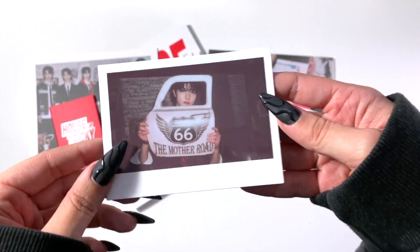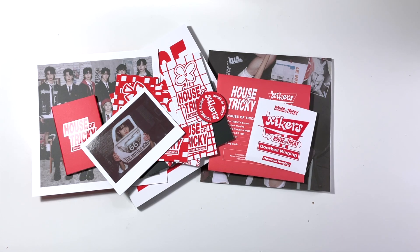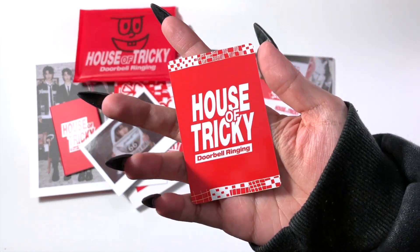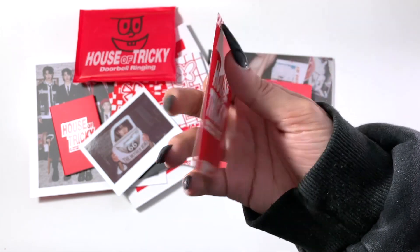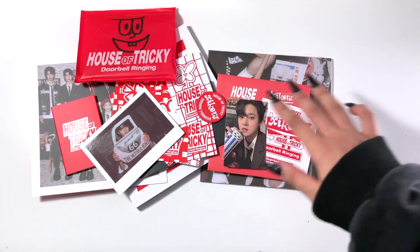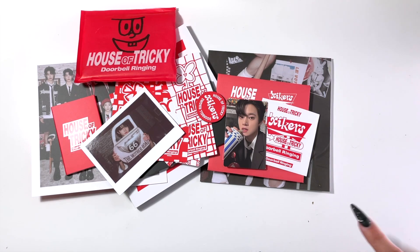I'm pretty sure the polaroid is Jungun, who I think is absolutely hilarious. I'm still getting to know all the members but I'm like 99% certain that's him — super cute. And then last but not least, we have the photo card. The photo card I pulled is Jinmin, who is actually my old roommate Jesse's bias. Jesse and I always pull each other's biases — it happens almost every single time. I was going to hold onto this for him, but he actually bought his own copy of the album when we met up on the weekend.